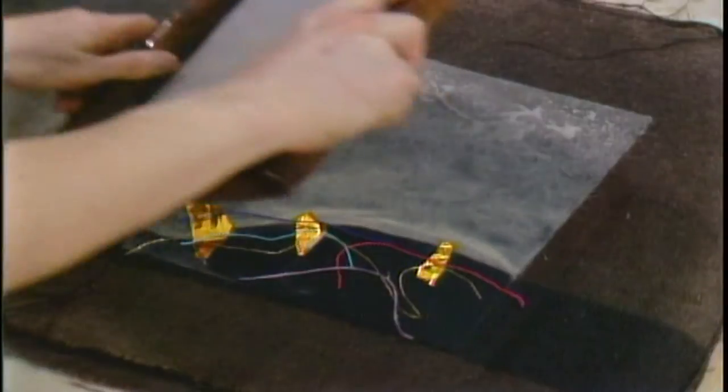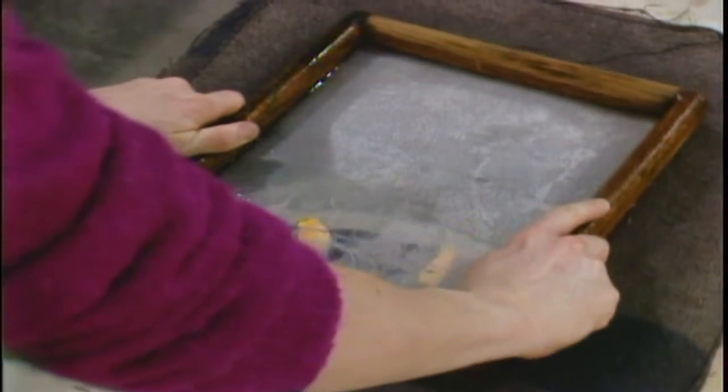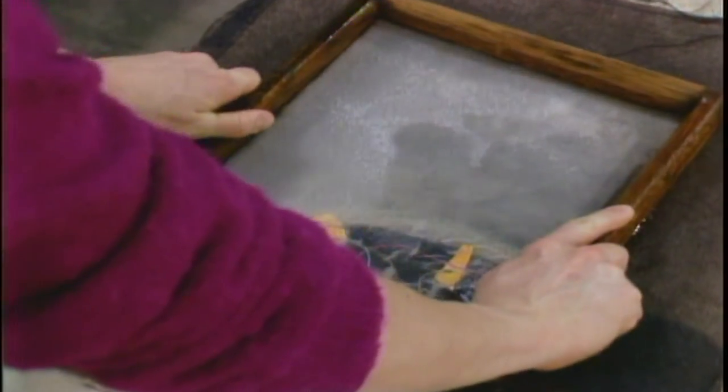and I put bits of pulp over these and embed them in the sheet. And I'll go back with another sheet of paper that's more translucent and lay that on top of the base sheet to create an atmospheric effect.